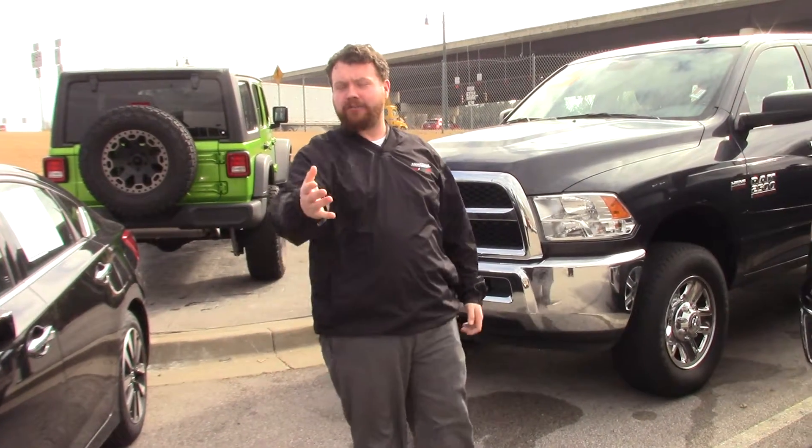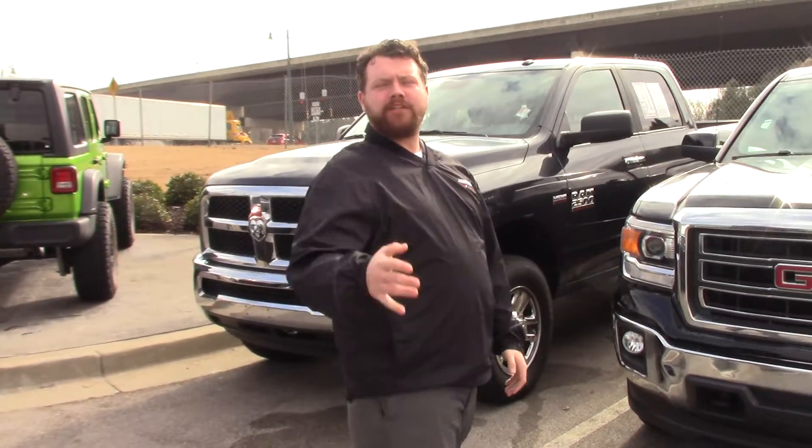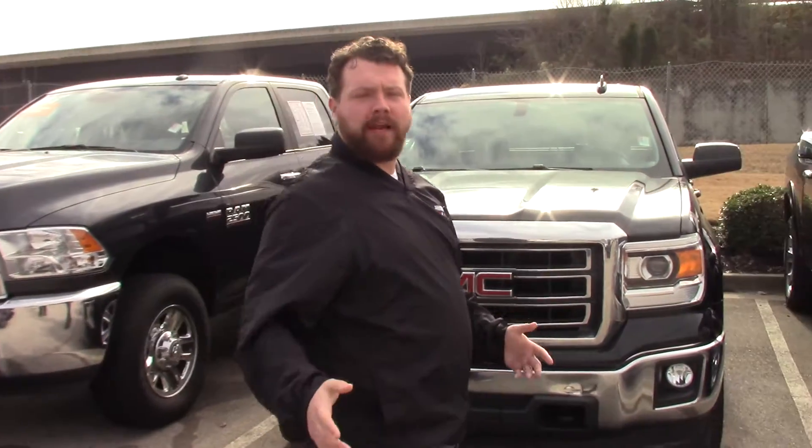Hey guys, Brandon Kraut, sales manager here at Collierville Chrysler. I'm coming to you today to introduce our certified pre-owned program.